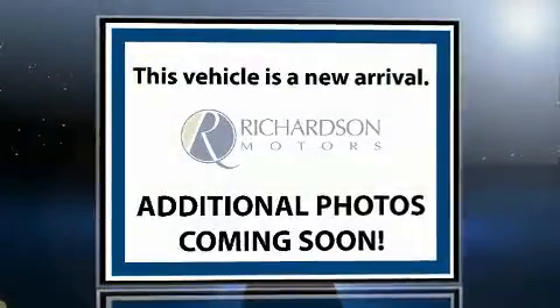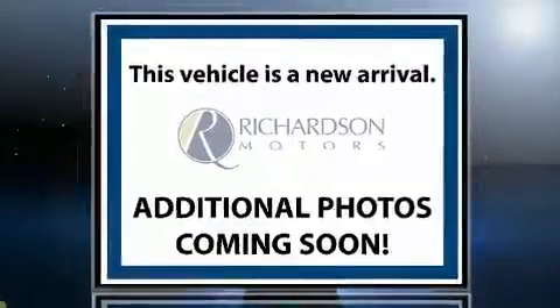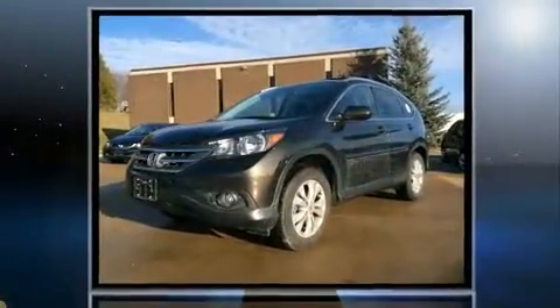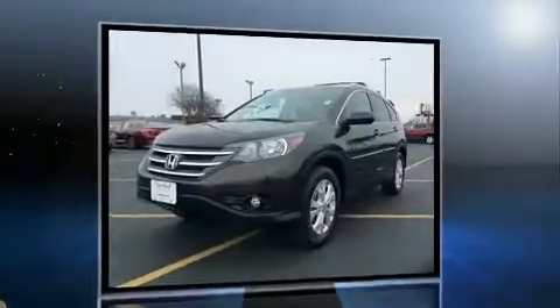Take command of the road in the 2014 Honda CR-V. With fewer than 35,000 miles on the odometer, this four-door sport utility vehicle prioritizes comfort, safety, and convenience.